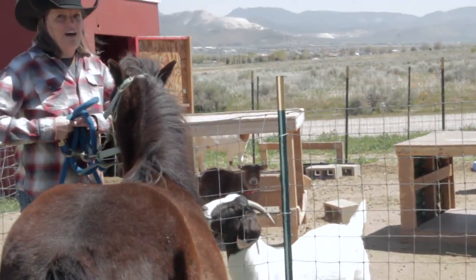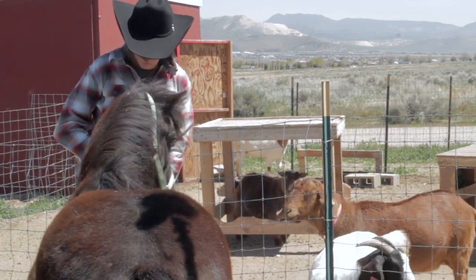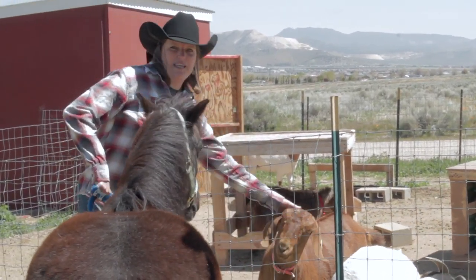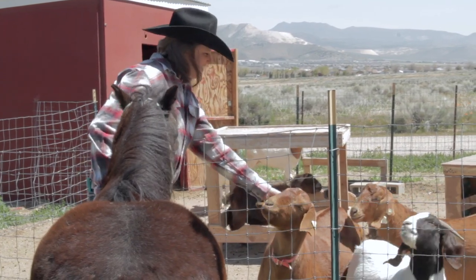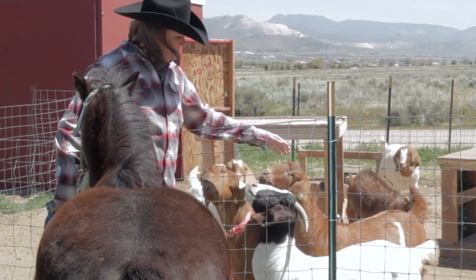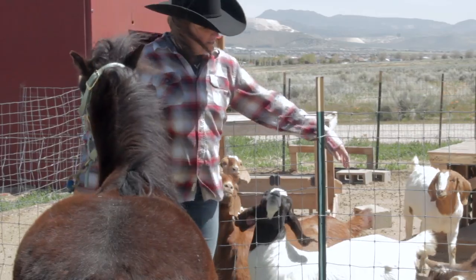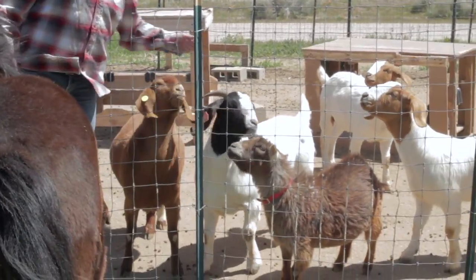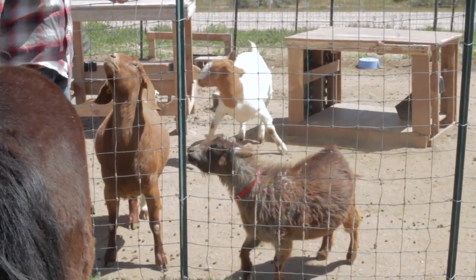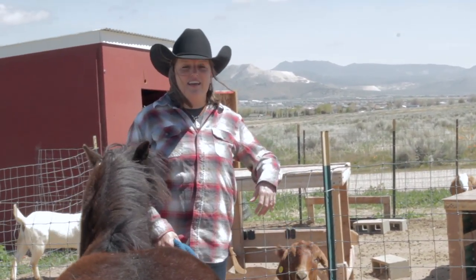So here we have Macy. This is Macy. And we have Peaches. Come over here Melanie, come say hi. This is Melanie. And we have our little pygmy goat Zeke. And there goes Macy. And we have Bonnie and Nan and Valentine. Let's go meet Hidalgo's big buddy friends.